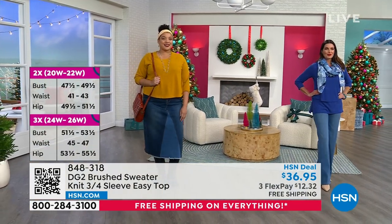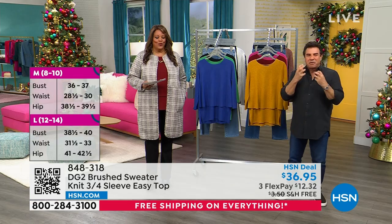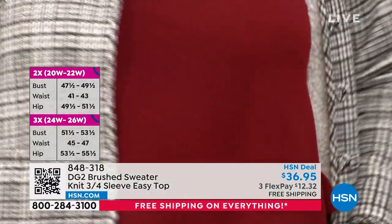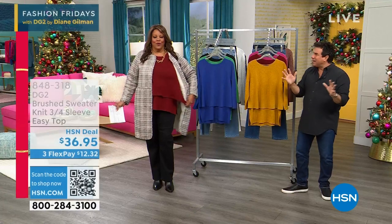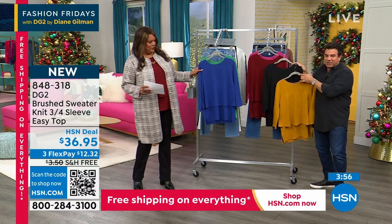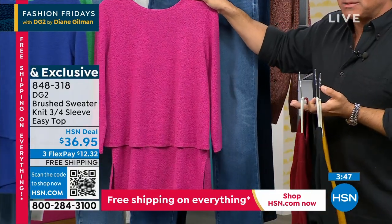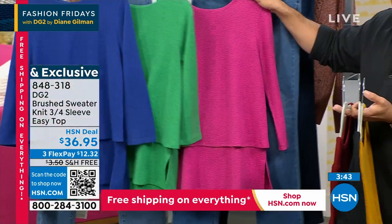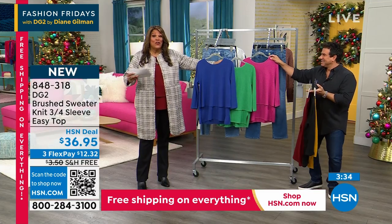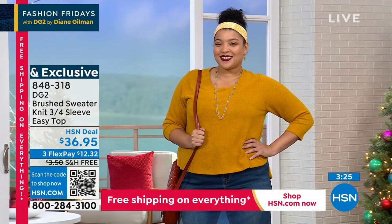It's a lightweight knit sweater that is stretchy, launderable at home, cool and comfortable, and not going to overheat you. You can wear it a couple of different ways — tucked or untucked. The rhubarb is a beautiful fall red tone, like a garnet color, and it's been flying. It's a great piece for the holiday season — something you throw on and go when you need to look cute. You're spending under $37 to get it home with free shipping. Your first payment is $12.32 for a beautiful sweater light enough to layer under a coat.